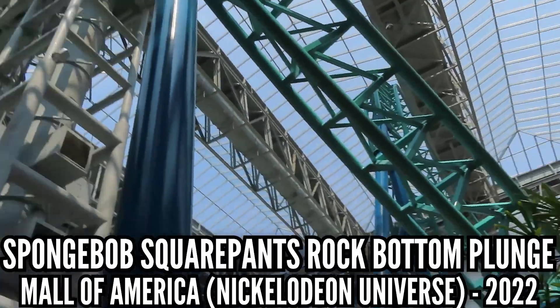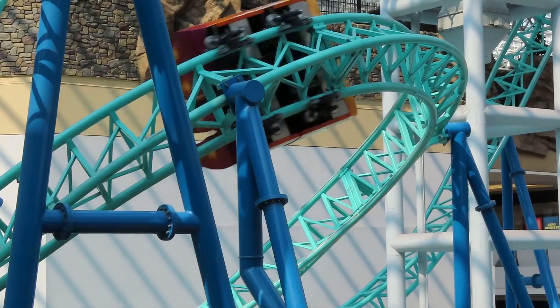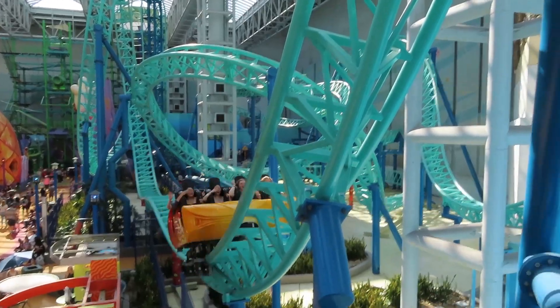SpongeBob SquarePants Rock Bottom Plunge at Mall of America. I rode this three times and I thought it ran very well. I know it doesn't have a great reputation. Then in 2022, I rode it in the front and it was not very pleasant. For some reason, my backseat rides were much better. So I'm tapping out.